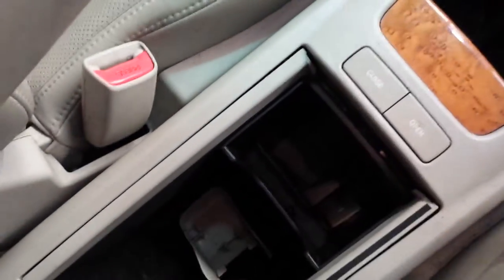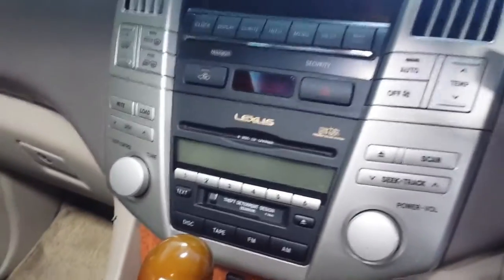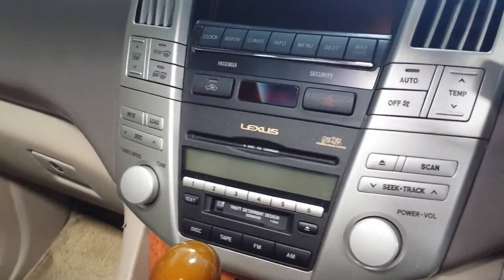You've got your cup holders there, and a button that opens and closes the console. You've got the Mark Levinson sound system, which is the six-CD changer with the premium amplifier.